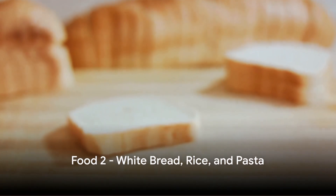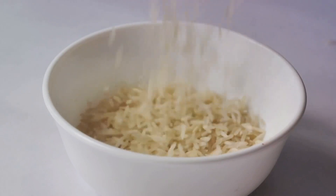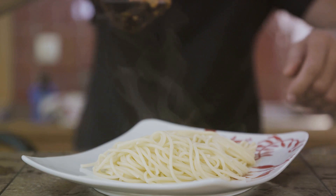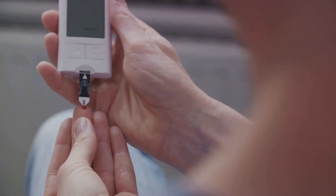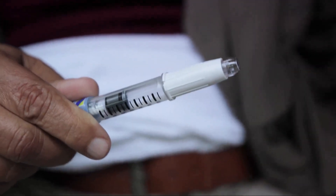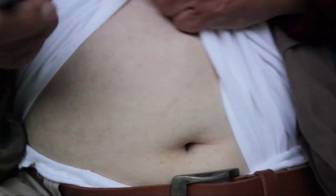Next, we have white bread, rice, and pasta. These everyday staples might seem harmless, but they can have a significant impact on your blood sugar levels. This is due to their high glycemic index, a measure that ranks foods based on how much they raise blood glucose. When you eat white bread, rice, or pasta, your body rapidly converts them into sugar, leading to a sudden spike in blood glucose. This forces your pancreas to produce more insulin, which over time can lead to insulin resistance.